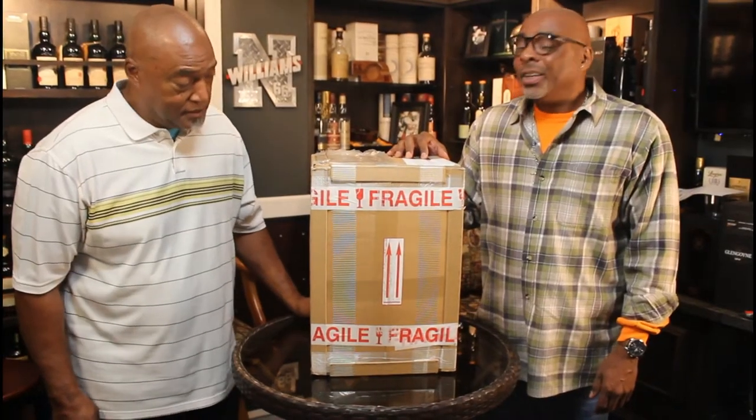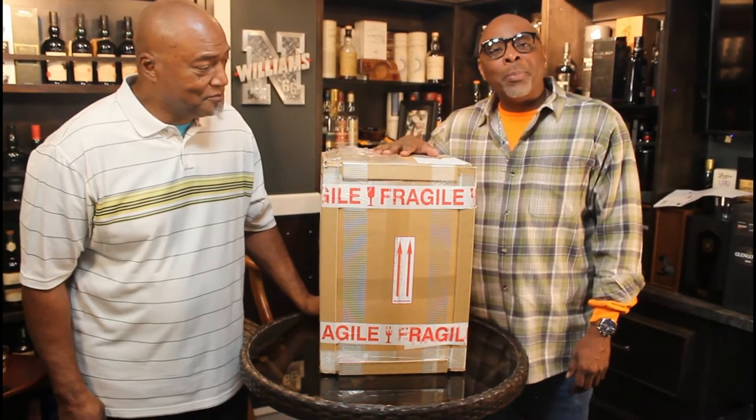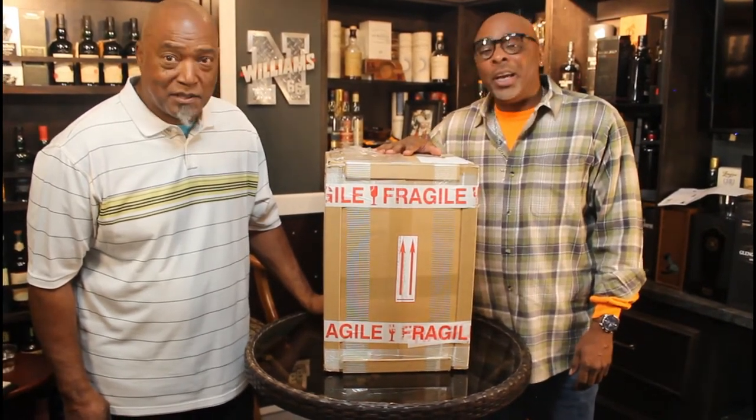You ever heard of the secondary market? You ever heard of the Scotch Whiskey Auctions? Well, let's talk about what happens when you've won some lots on Scotch Whiskey Auctions. There we go — let's do an unboxing.